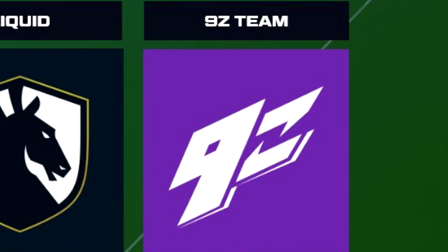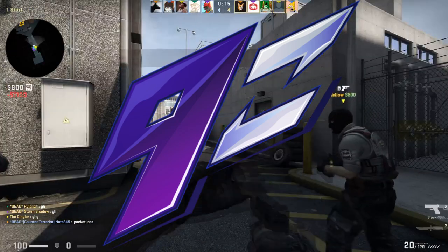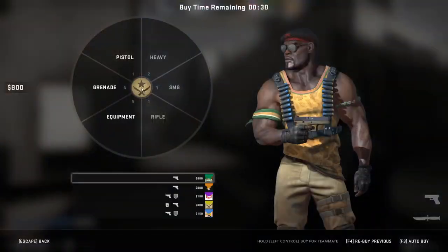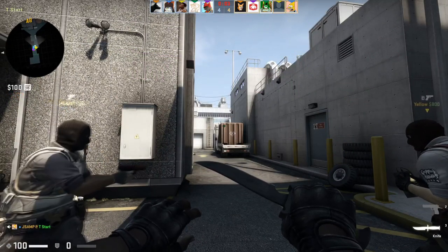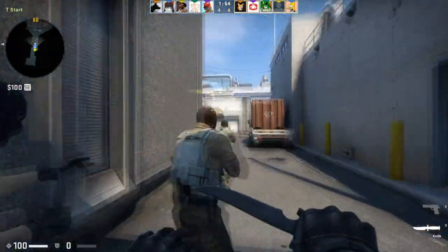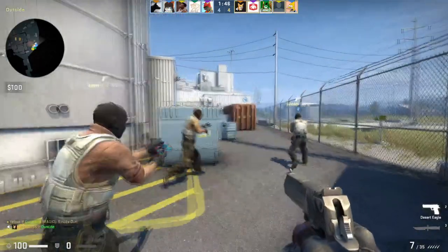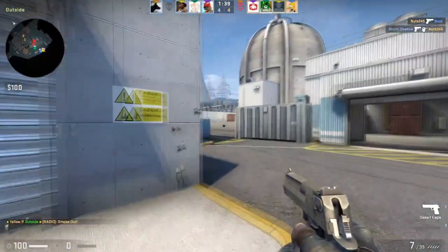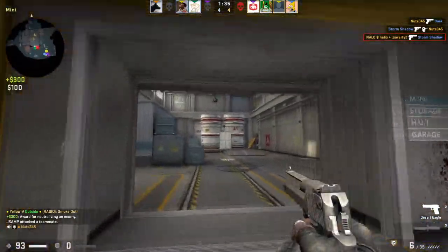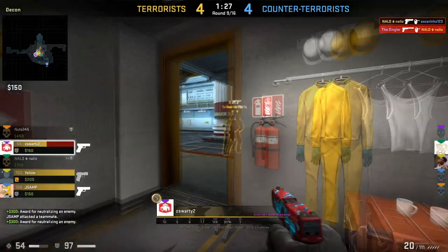The final sticker I want to highlight is 9z Team. First of all, the sticker is a purple base sticker which is basically unheard of when it comes to tournament stickers, and the other thing I really like about it is how simple, minimalistic, sleek, and clean the design appears. I think this sticker has a ton of potential to perform really well as an investment and as a sticker that's going to be applied to a lot of skins, considering there are a lot of purple skins in CSGO but not many purple tournament stickers. Beyond those, we have classic staple stickers like Na'Vi — as we've seen with previous tournament stickers, Na'Vi is always a sure bet for a decent amount of profit, and obviously they're looking to prove they can win two majors in a row.